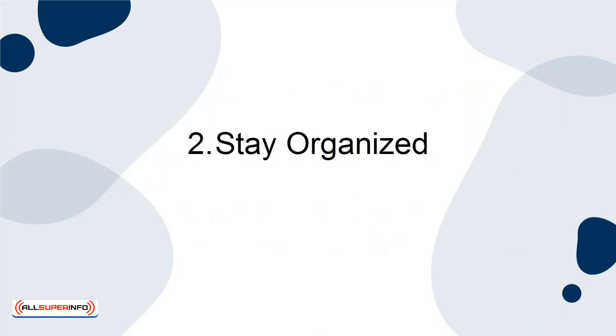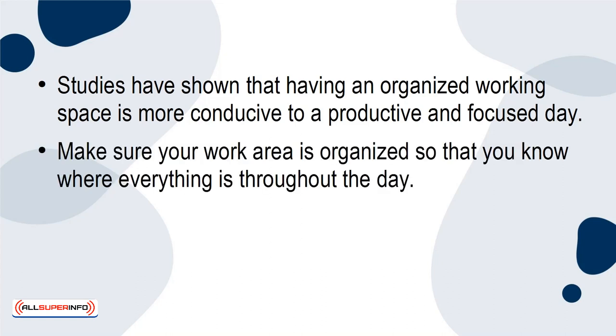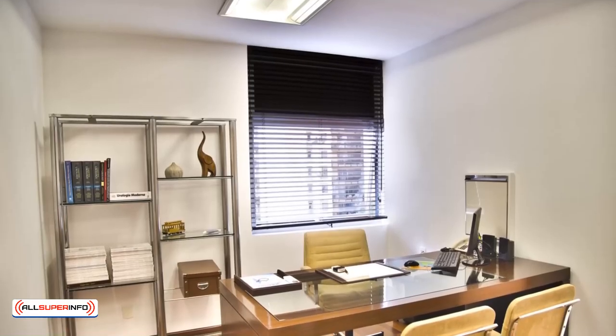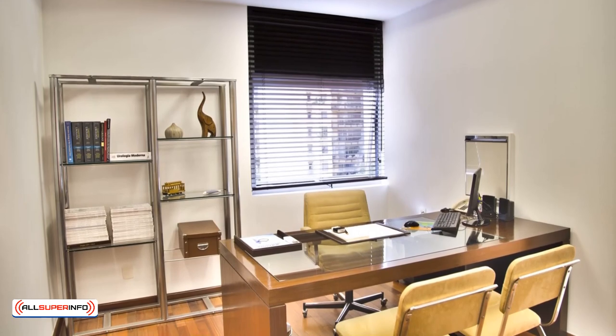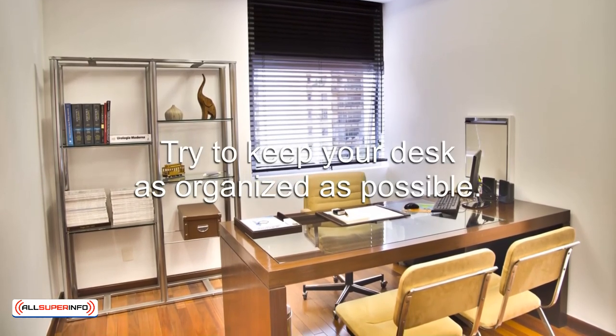Stay organized. Studies have shown that having an organized working space is more conducive to a productive and focused day. Make sure your work area is organized so that you know where everything is throughout the day. If your desk is not currently organized, take a couple of minutes to clean up the area. Simply get rid of everything you don't need and create an organization system within the drawers. You can find affordable storage options at a dollar store. As the days go on, try to keep your desk as organized as possible.